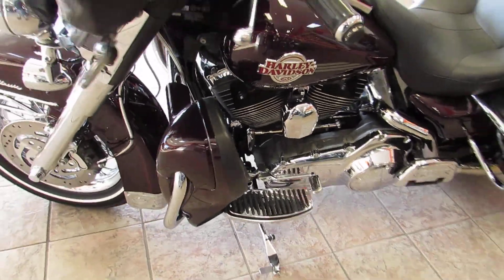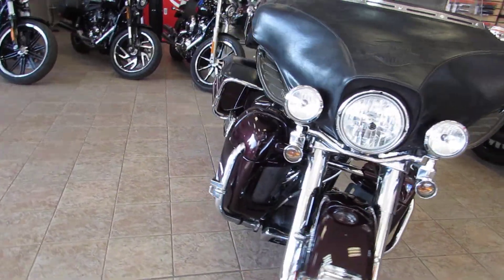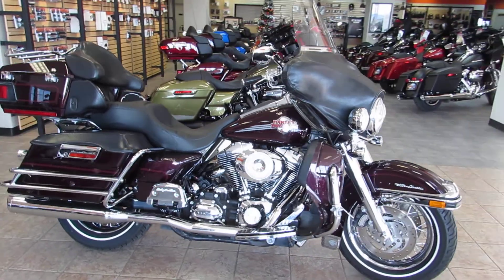Give us a call or stop in and see us. We're located right off the 101 on Main Street in Salinas. Once again it's Chris at West Coast Harley-Davidson, 831-731-5066.